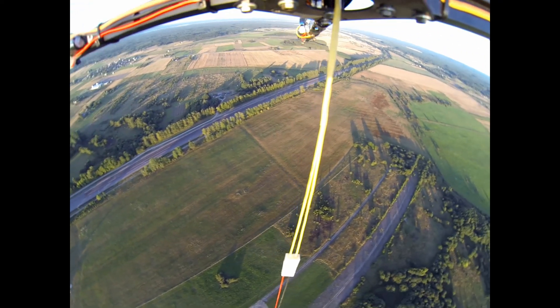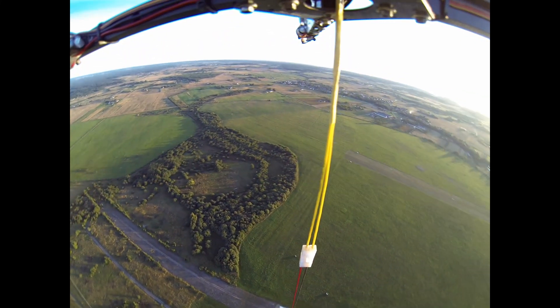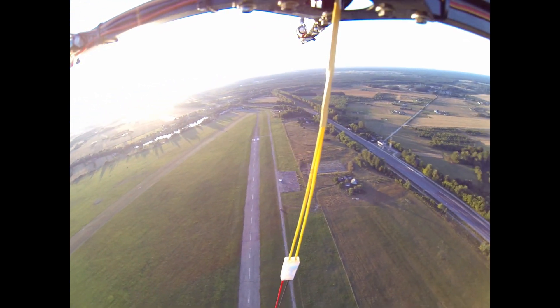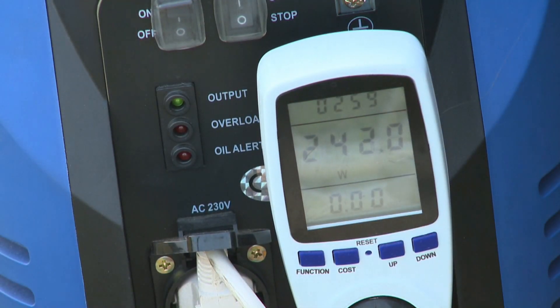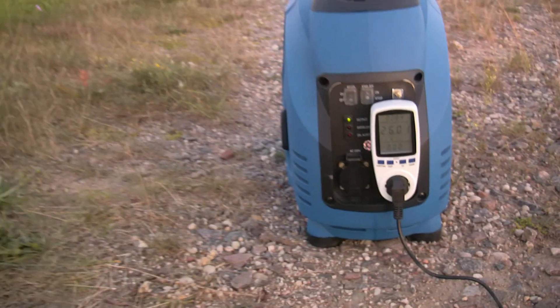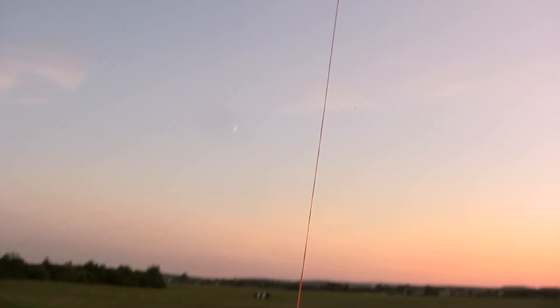A stationary power network or mobile power generator is used. The weight of this drone is around 800 grams. Power consumption is 250 watts. The length of the wire and maximum altitude of the drone is 1,000 feet or more than 300 meters.